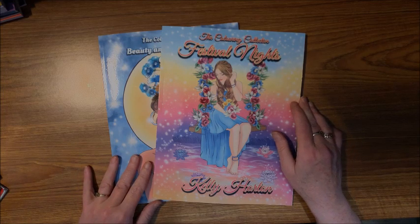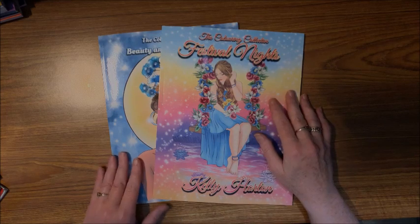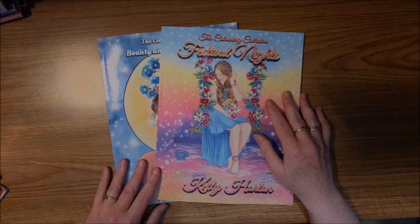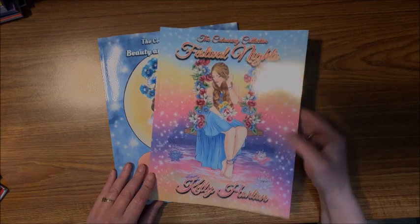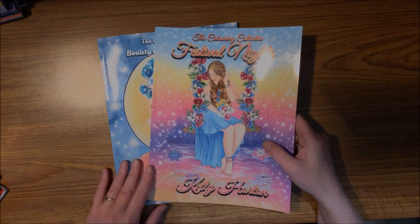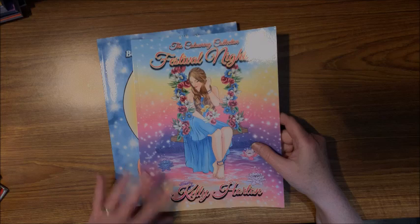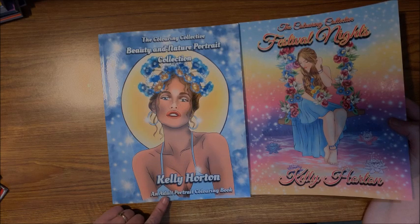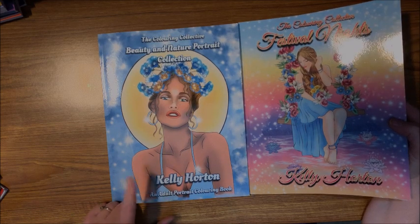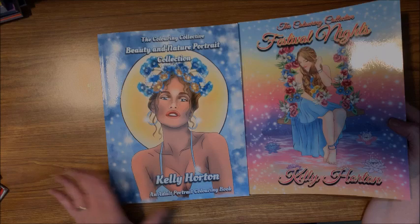Well, hello everybody and welcome back to Lisa's Coloring Corner. I got some more new books - these are two of Kelly Horton's books. I have a couple of her other ones and I love them, so I got a couple of additional ones. This one is called the Coloring Collective Festival Nights, and this one is Beauty and Nature Portrait Collection - a portrait coloring book great for practicing coloring skin tones with lighter and darker shades.